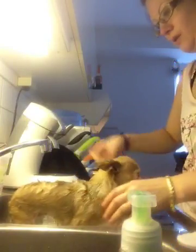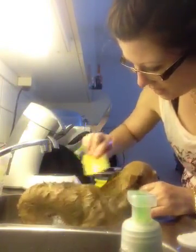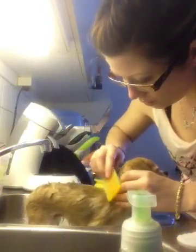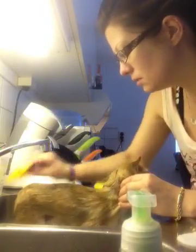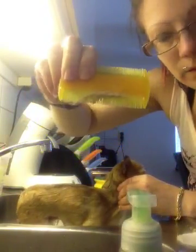And now I'm going to use this comb to take the hairs that are loose. Just hold the skin so it won't get crooked or crippled or something. Wow, there you can see a lot of hair coming off.